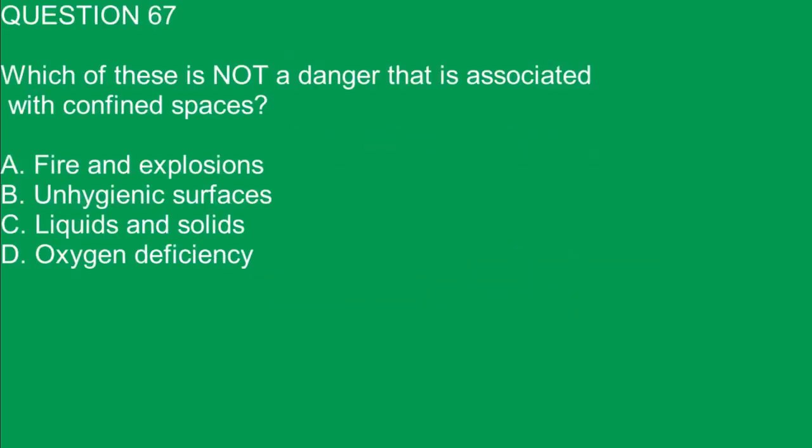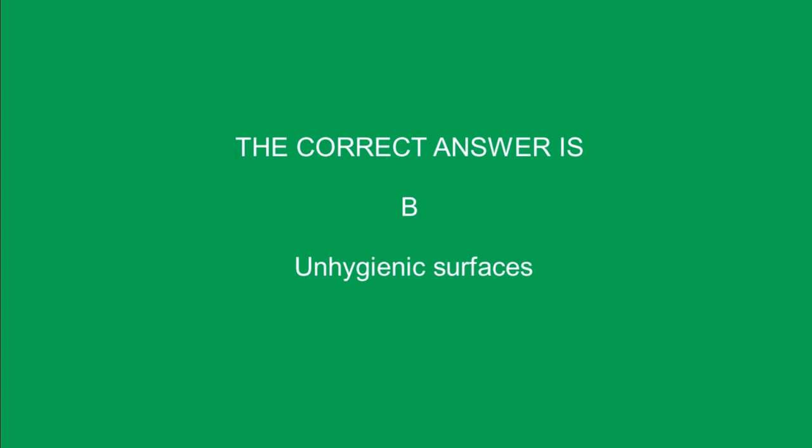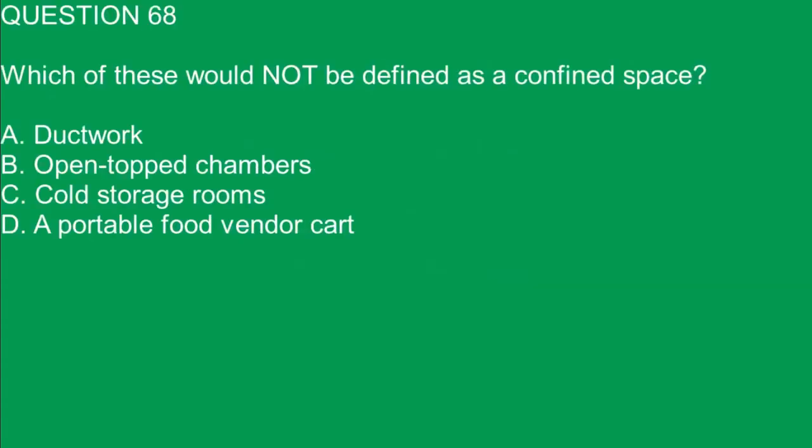Question 67. Which of these is not a danger that is associated with confined spaces? A. Fire and explosions. B. Unhygienic surfaces. C. Liquids and solids. D. Oxygen deficiency. The correct answer is B. Unhygienic surfaces.